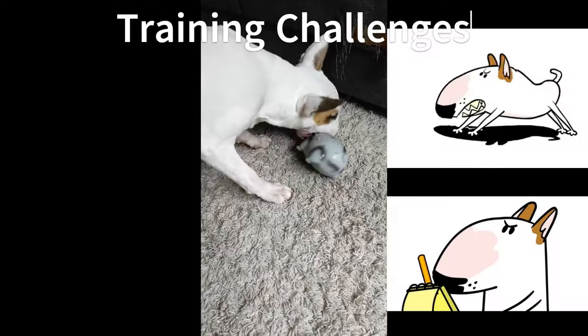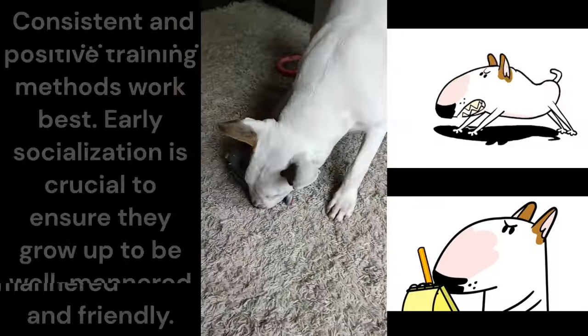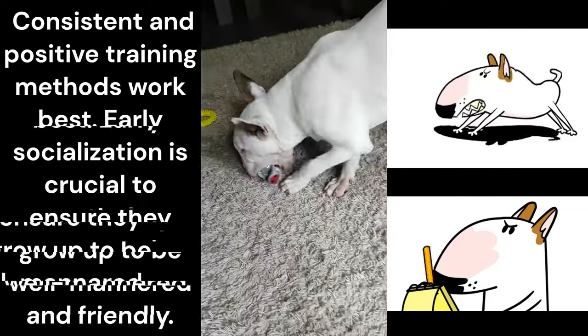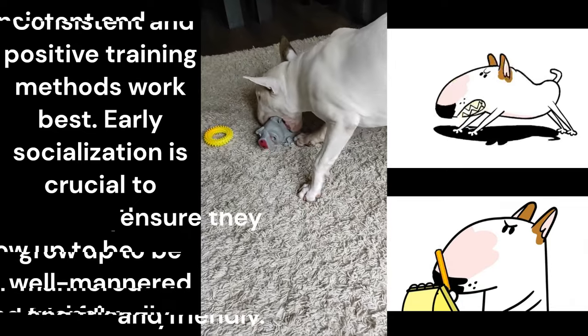Now, let's talk training. Bull terriers are intelligent but can be a bit stubborn. Consistent and positive training methods work best. Early socialization is crucial to ensure they grow up to be well-mannered and friendly.